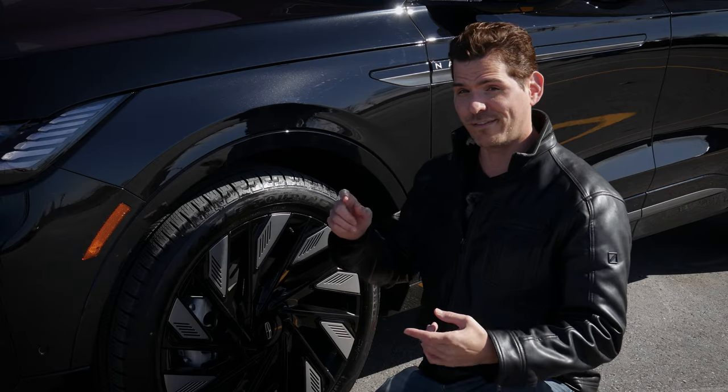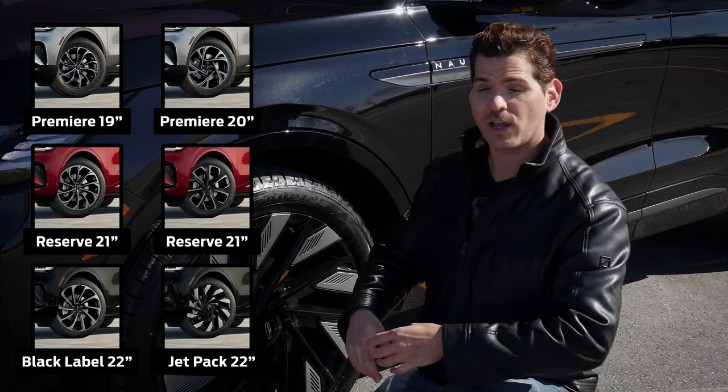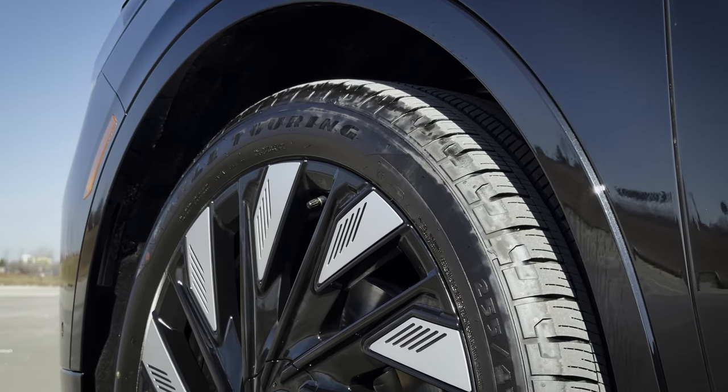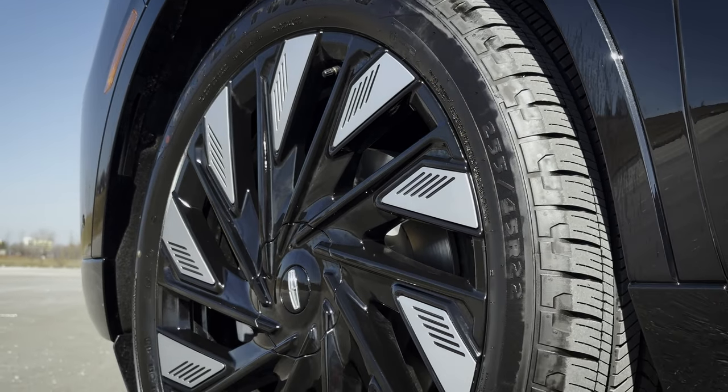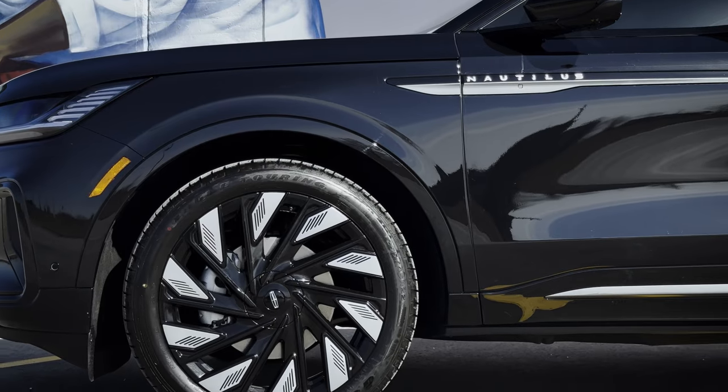Inside, you're going to find it available with 19-, 20-, 21-, or 22-inch wheels depending on which trim level you're in. This one has the Jet Appearance Package, which comes with the 22-inch wheel — and the style of it, I am absolutely in love with.